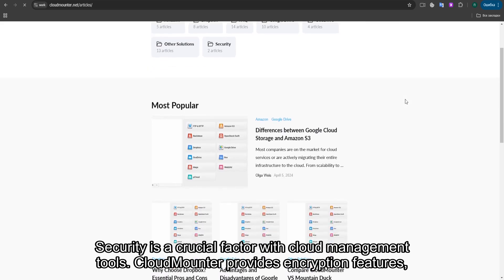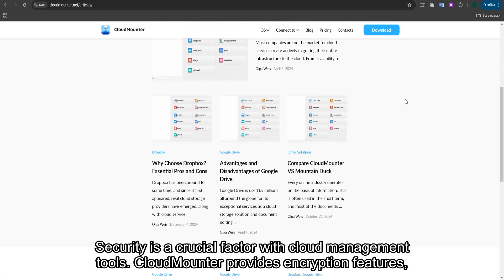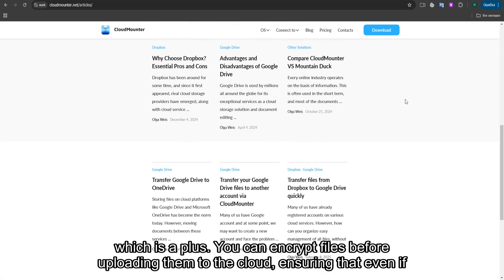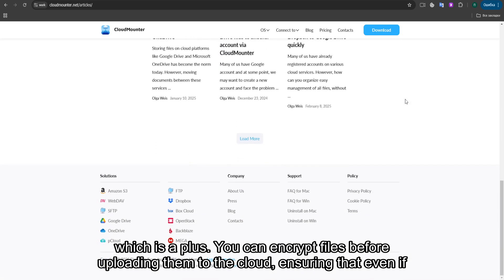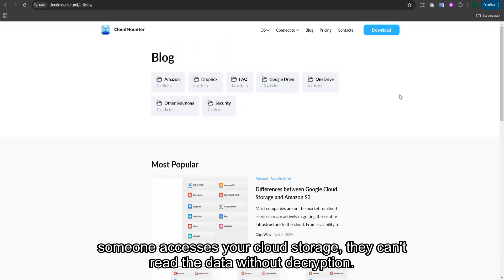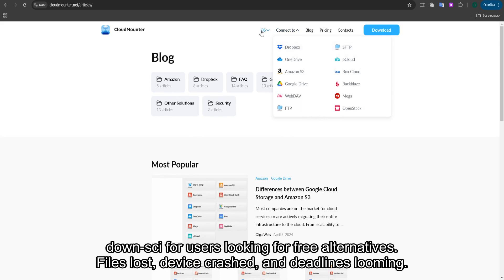Security is a crucial factor with cloud management tools. CloudMounter provides encryption features, which is a plus. You can encrypt files before uploading them to the cloud, ensuring that even if someone accesses your cloud storage, they can't read the data without decryption. However, this feature is only available in the paid version, which might be a downside for users looking for free alternatives.